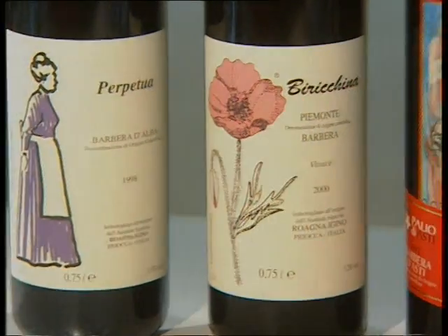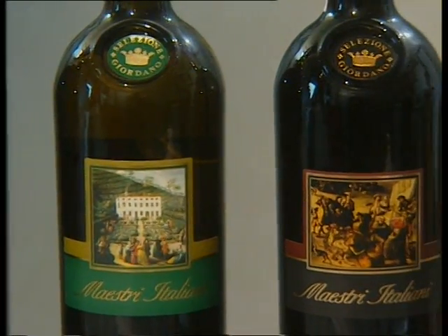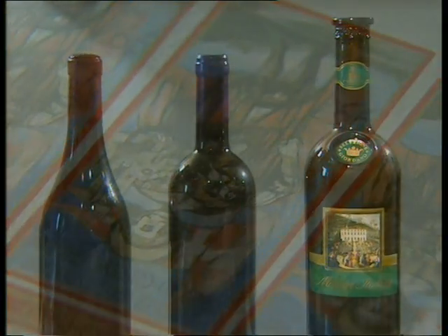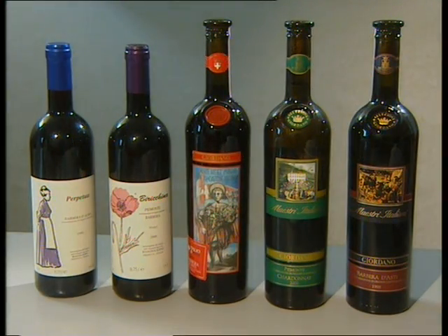It is increasingly important to convey the uniqueness of products along with their uses, their character, and certainly also the emotions that are involved. The label, and of course the label printer, both have their part to play. The label is a part of the product. It indicates the uses, conveys emotions, and not least influences our well-being.